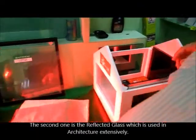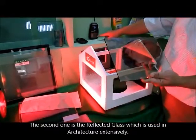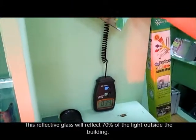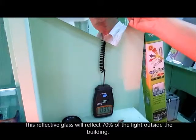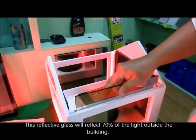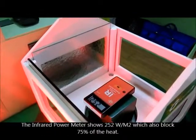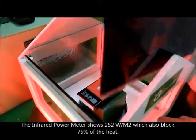The second one is the reflective glass, which is used in buildings extensively. This reflective glass will reflect 70% of the light outside the building. Let's see how the heat insulation goes. The infrared power meter shows 252 wattage per square meter, which also blocks 75% of the heat.